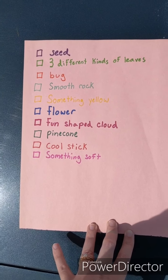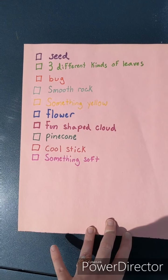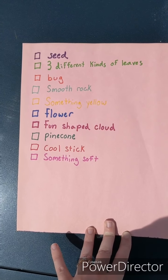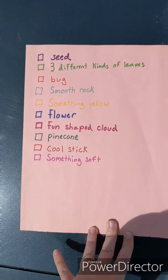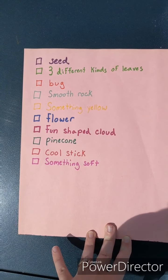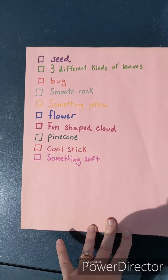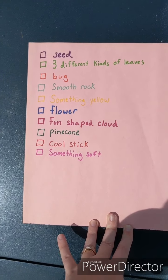Alright guys, we are outside and this is our list of ten things that we are going to try to find today. We are looking for: a seed, three different kinds of leaves, a bug, a smooth rock, something yellow, a flower, a fun-shaped cloud, a pine cone, a cool stick, and something soft.